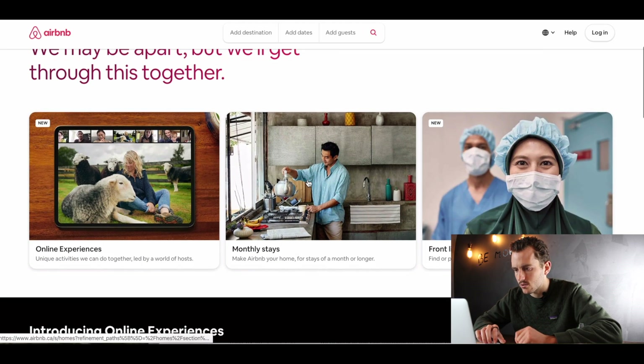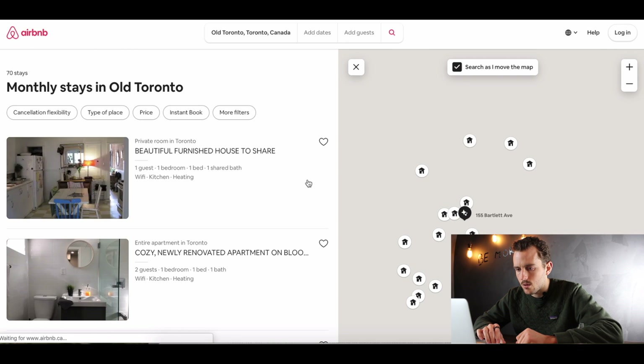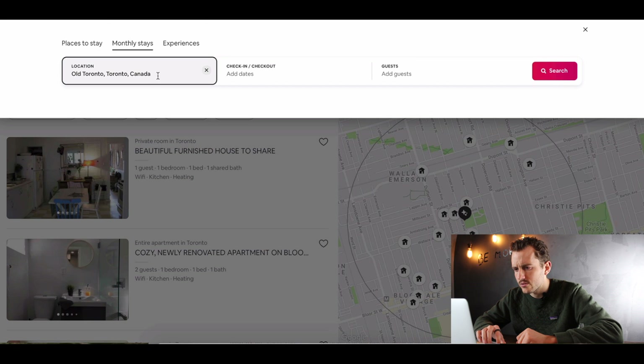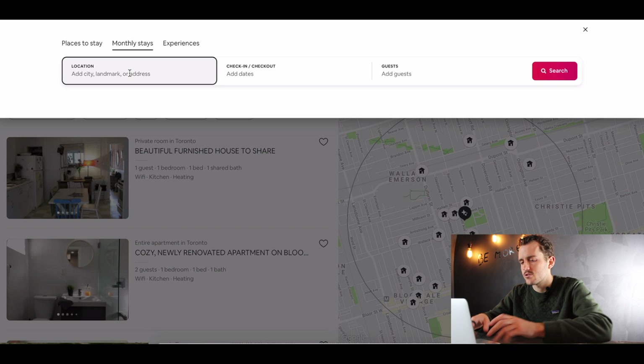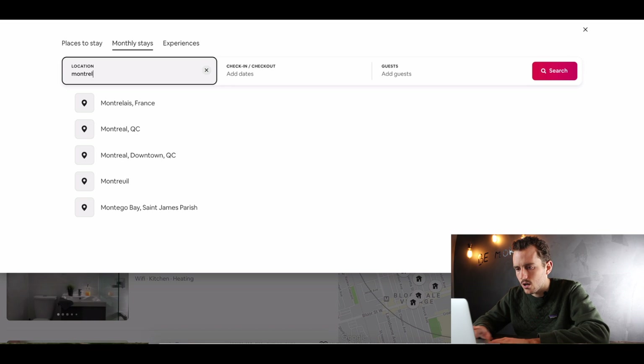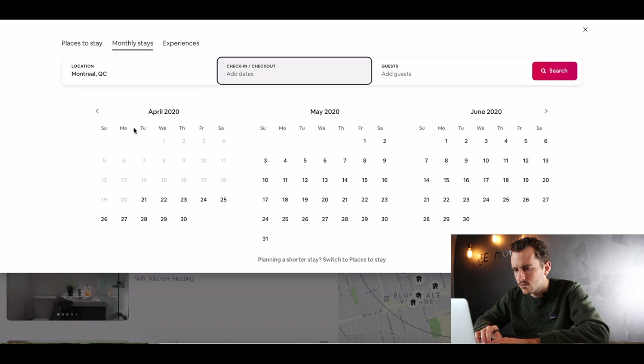So if we just go here and click on monthly stays, let's look at — I'll pick somewhere other than Toronto. Let's go Montreal, Quebec. And let's say I want to stay for June to give myself more selection.